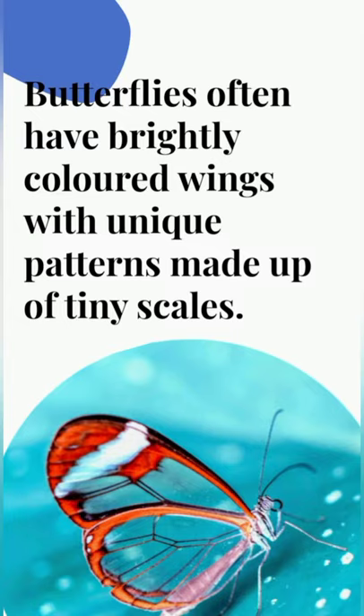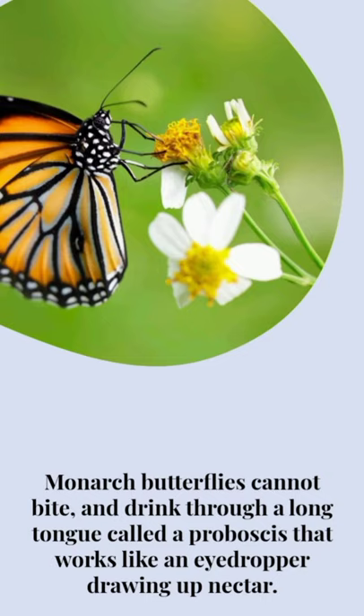Butterflies often have brightly colored wings with unique patterns, made up of tiny scales. Monarch butterflies cannot bite, and drink through a long tongue called a proboscis, that works like an eye dropper drawing up nectar.